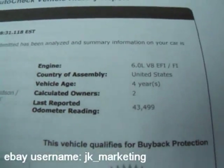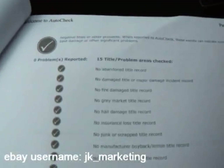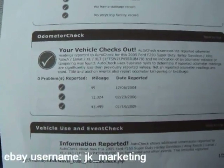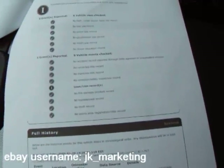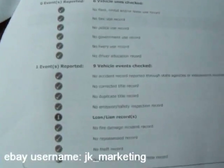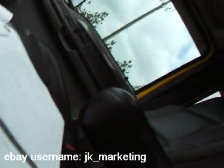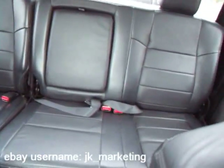Here's your AutoCheck report. As you'll see here, two owners, no title problems — obviously we don't sell anything with title issues. Vehicle checks out with your odometer. No accident record. Bought new in Albany, Georgia, and in Concord, Georgia. Looks like the second owner bought it when it had about 10,000 miles on it. You know, those northern trucks have rust issues — our southern trucks do not.